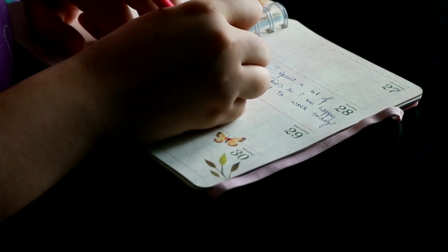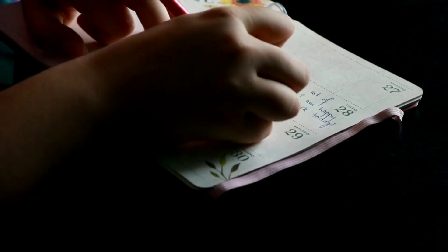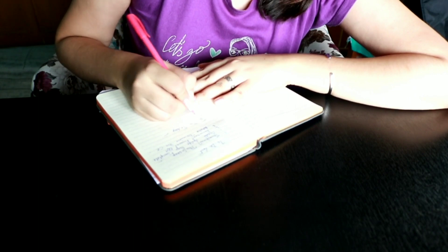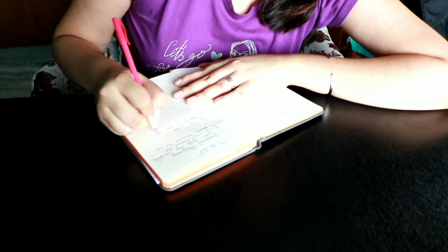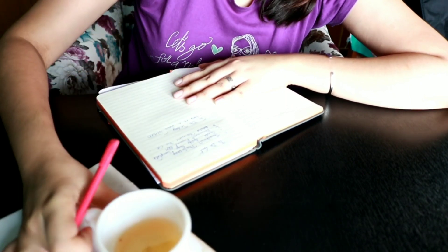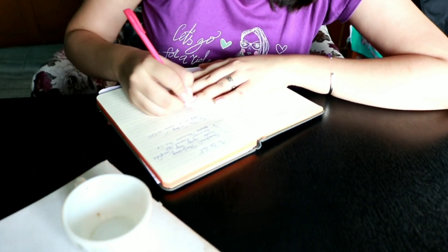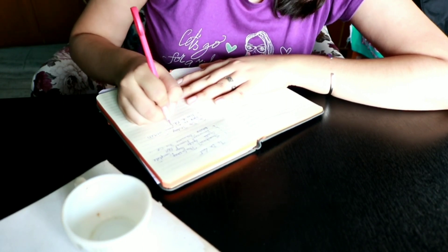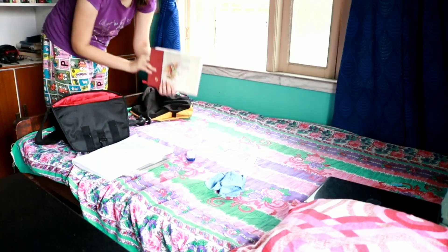Once I'm done journaling, I'll start making my to-do list — the list of things I'm gonna do today. Yesterday I had some things like finishing an online course. Today I'm just gonna focus on work, because I always love keeping a balance — one day of work, one day of studies, usually on alternate days. Now that I'm done writing my to-do list, my tea is also done.